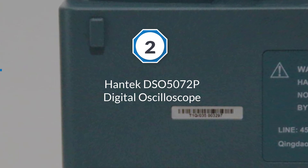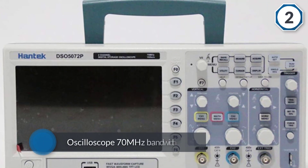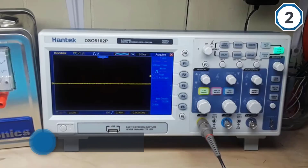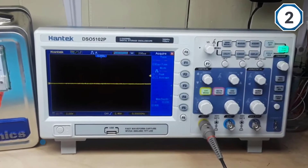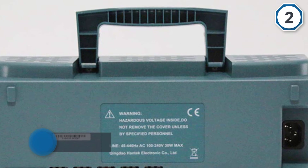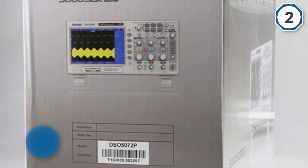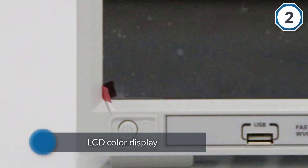Number two: Hantek DSO5072P digital oscilloscope. The Hantek DSO5072P is another crowd favorite. This oscilloscope operates at 70 megahertz bandwidth and features a large 7-inch LCD color display. This scope comes with all the necessary functions you would expect in an oscilloscope: vertical and horizontal alignment, scale adjustment, trigger, and many useful buttons for other functions.